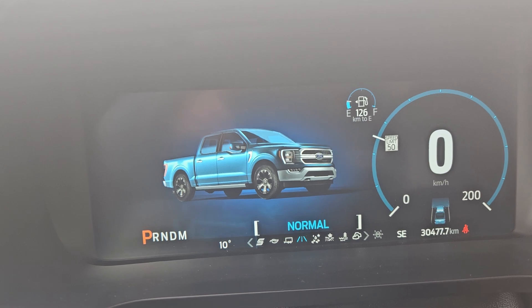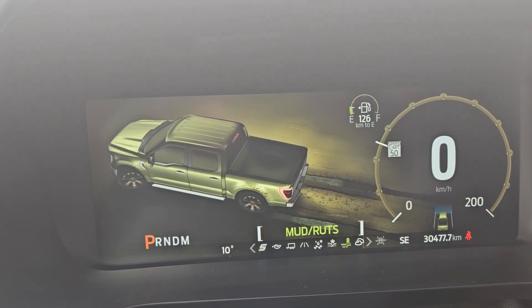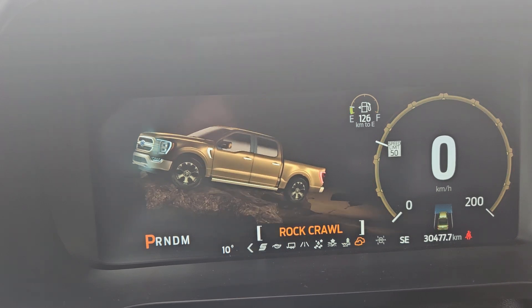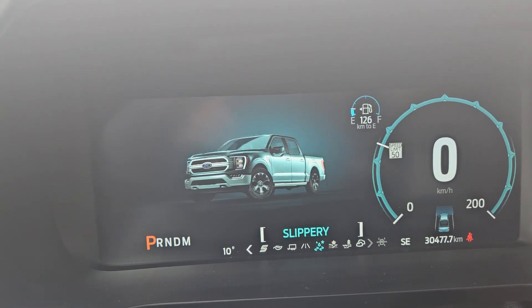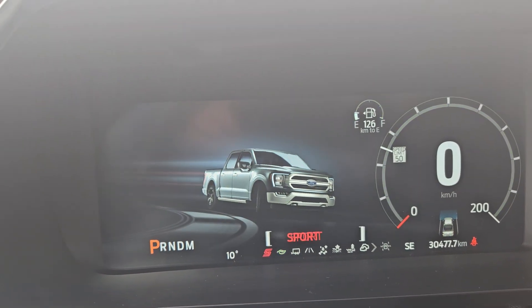For your drive modes, you do get Normal, Slippery, Deep Sand and Snow, Mud and Rut, and Rock Crawl. And all the way to the left you have Tow and Haul, Eco, and Sport.